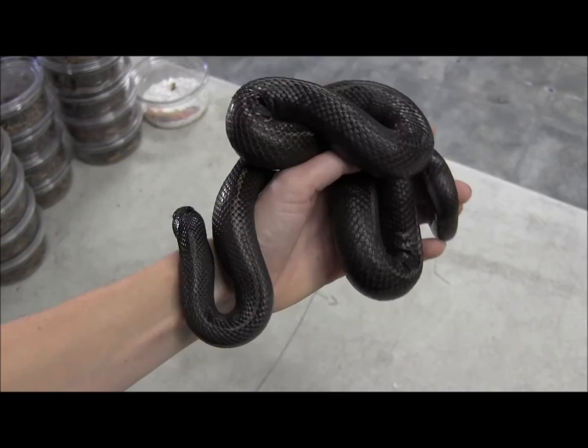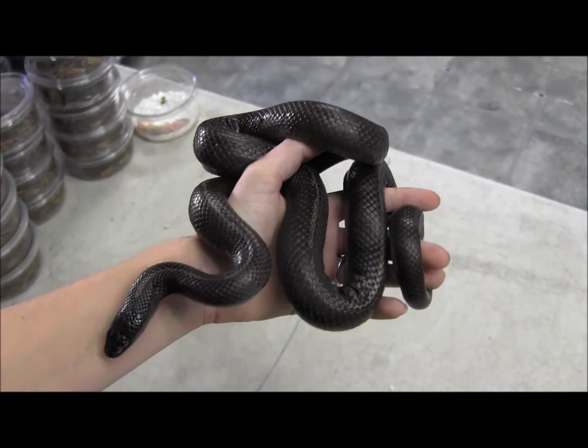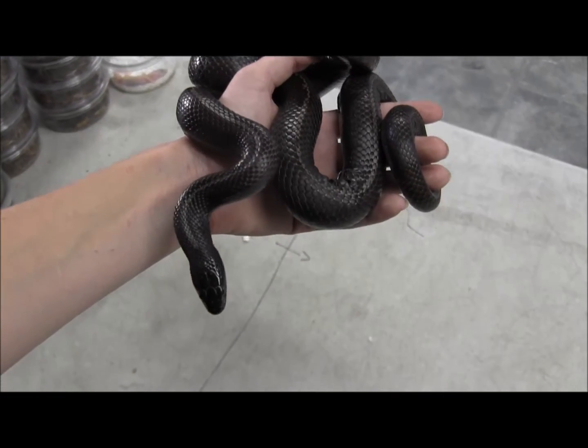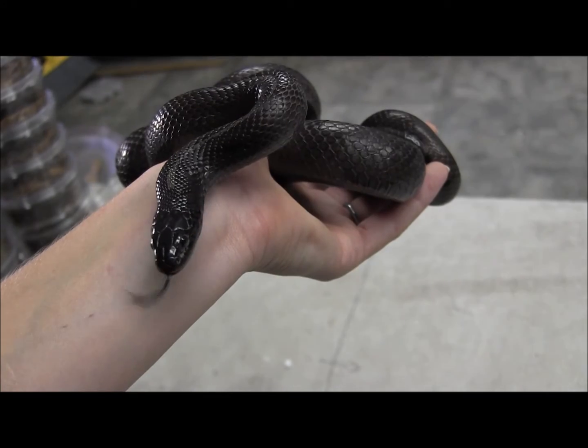If you're looking for a snake to breed this coming season, this is a great animal to pick up. If you're just looking for a great pet, this is a fantastic snake for that too. As you can see, he is super mellow, in good condition, healthy with active tongue flicking.